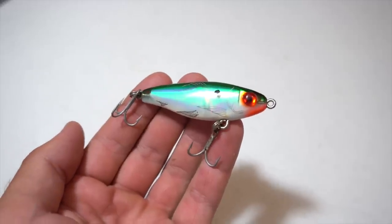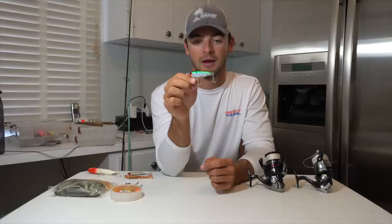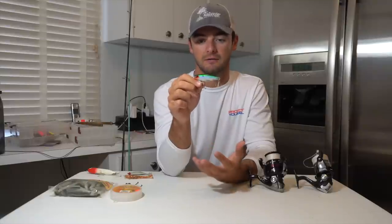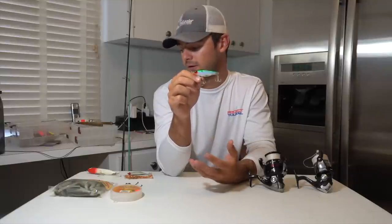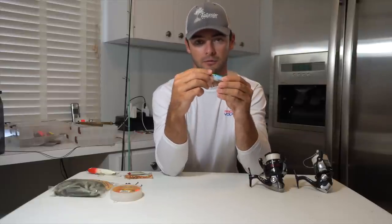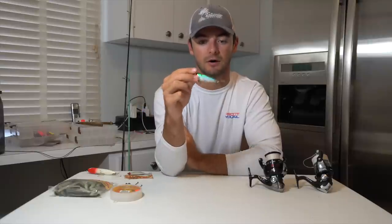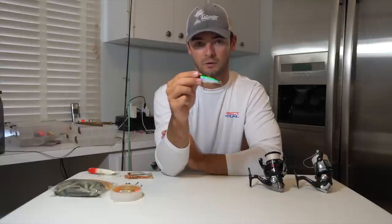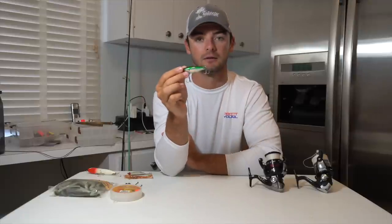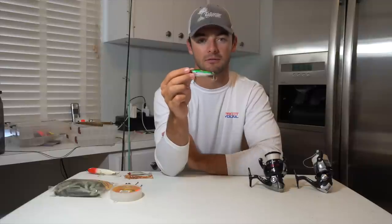The second lure I'd recommend is kind of a mid-water twitch bait — that's the MirrOlure MirrOdine right here. This is a classic lure that you see a lot of people fishing with around here in Tampa Bay and this thing will kill the trout, redfish, and snook. It's kind of the same movement as the Zara Spook — you cast it out and this lure will sink a couple inches, maybe a foot depending on how long you let it sink, and all you do is reel and twitch it back. It will dart back and forth in the water looking like a little injured greenback or some sort of baitfish.